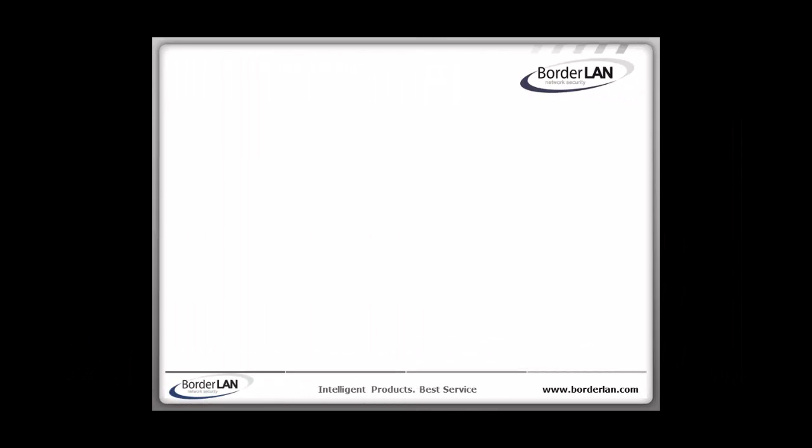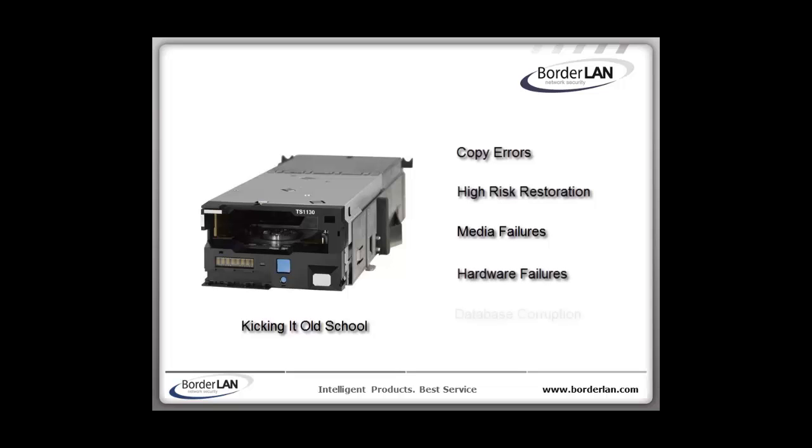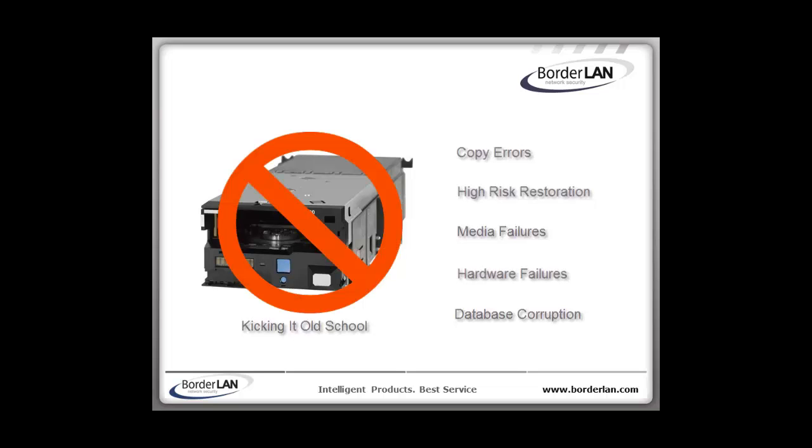The second most common strategy has been to use tape drives, which back up server images. The old archaic way of tape backup is rife with copy errors and creates high risk of restoration going wrong due to media failures, hardware failures, and database corruption. Even if tape recovery works, this method can take days to recover.